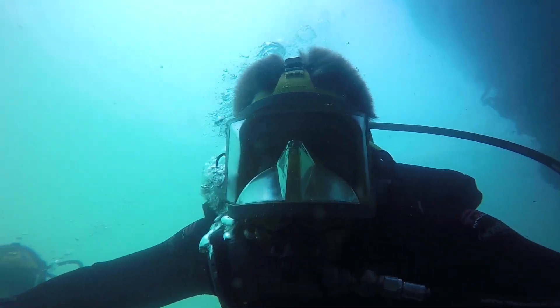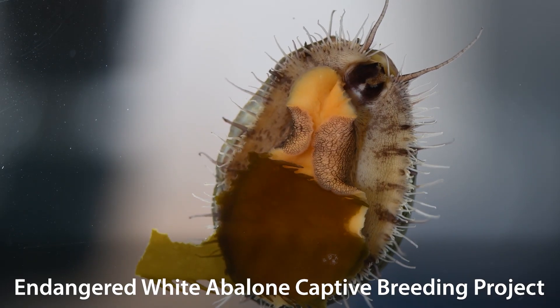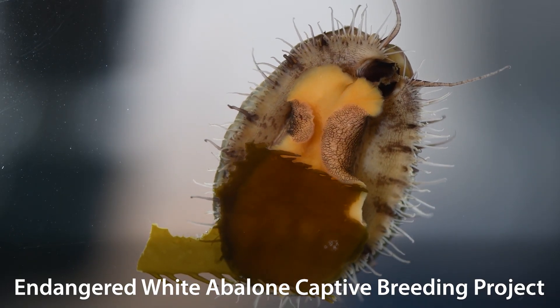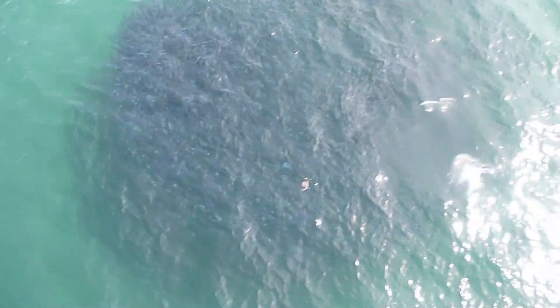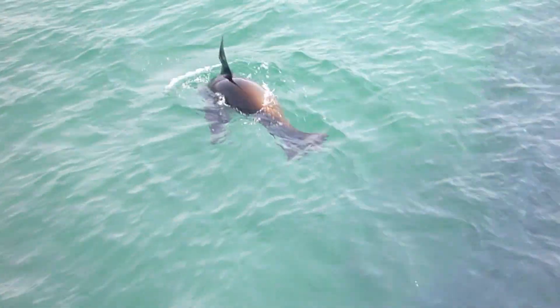When people leave Live Dive, I hope that they leave with a better respect for the ocean and I hope that it inspires them to get involved with conservation and education efforts. I really hope that people who come to the live dive leave with a sense of awe of the importance of the ocean and also just the amazing amount of life that we see right underneath us that we take for granted.